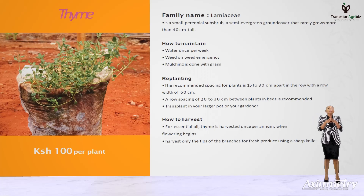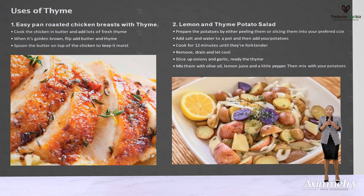After it's done flowering, always trim it to promote new growth. Just to mention a few of the benefits of thyme: it includes garnishing and cooking easy pan-roasted chicken breast. By cooking the chicken in butter, add lots of fresh thyme. When it's golden brown, flip and add butter and thyme, and spoon the butter on top of the chicken to keep it moist. When ready, serve. It's also used in making lemon and thyme potato salad. Fun fact: it's also used in flavoring herbal liquor.